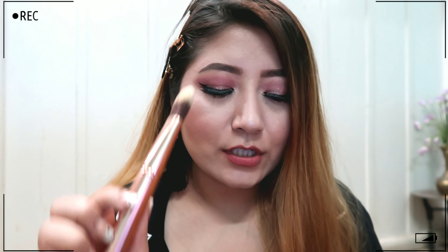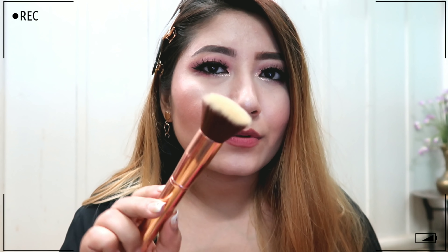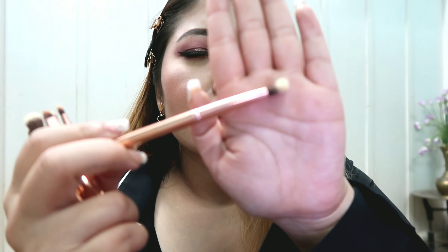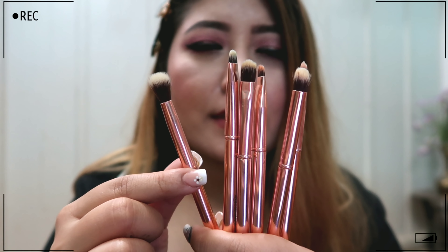The second brush from the BH Cosmetics set is a flat top brush, which I use to remove excess powder from my face. The third is a multitasking brush — I use it to powder my face, apply bronzer, and apply blush. There's also an angled blending brush that I mostly use to contour my nose.